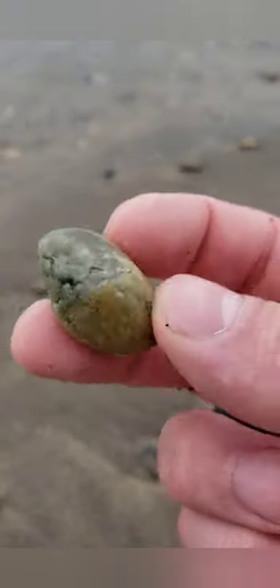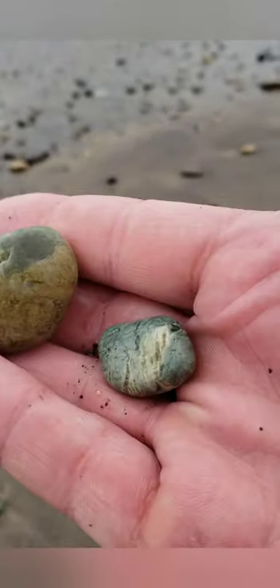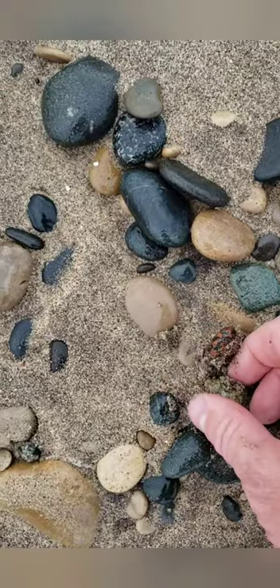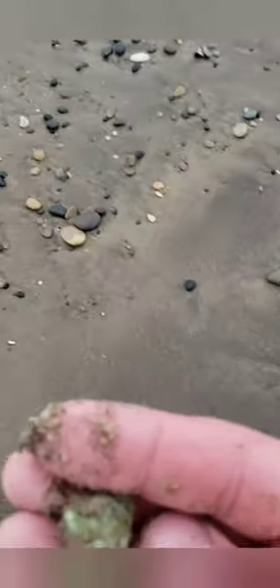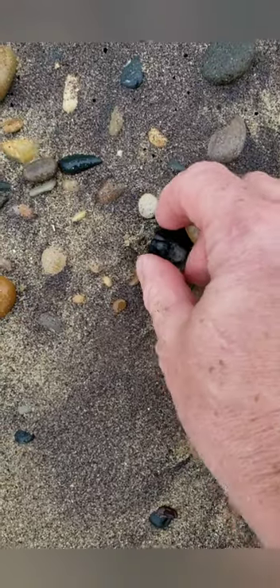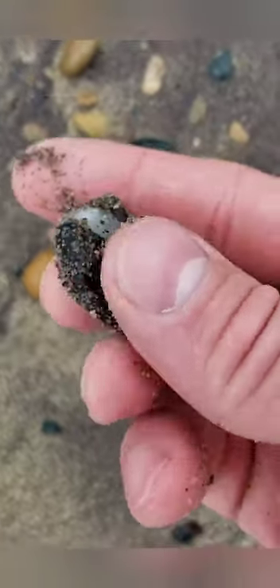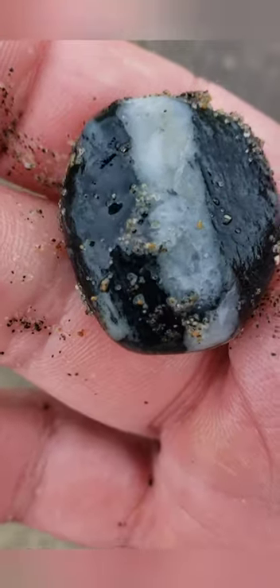These were pretty interesting. Nice blue one and a nice green one. Another pretty cool little green one — I better get him washed off so we can see that better. It looks like a basalt with quartz and calcite. It's pretty cool.